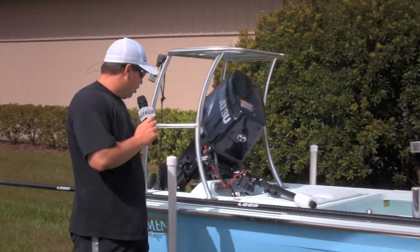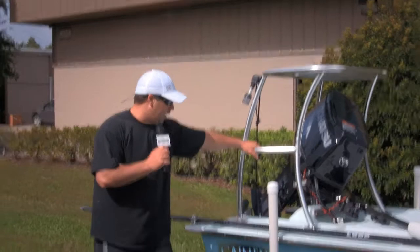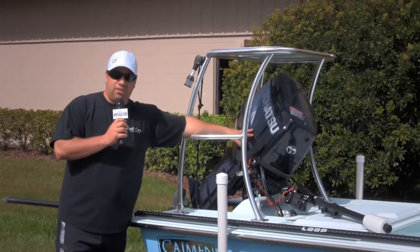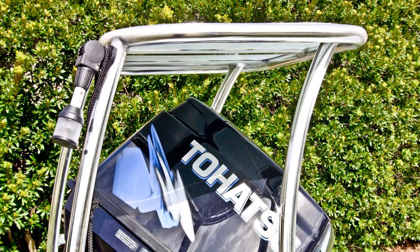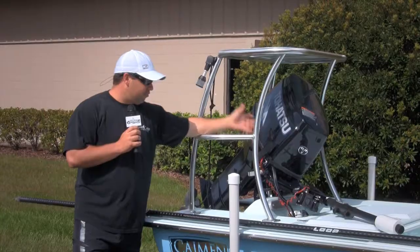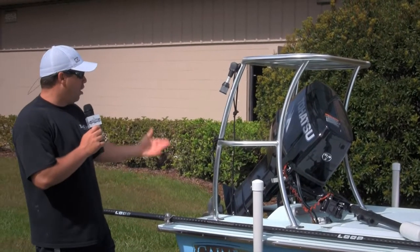We offer something similar. We've got the basic pull-in platform, which obviously comes standard on the package. Another first for us is the Tohatsu 50. I actually like this motor — this thing is pretty badass. It's quiet, it's fast, it looks good, and it's small and compact.